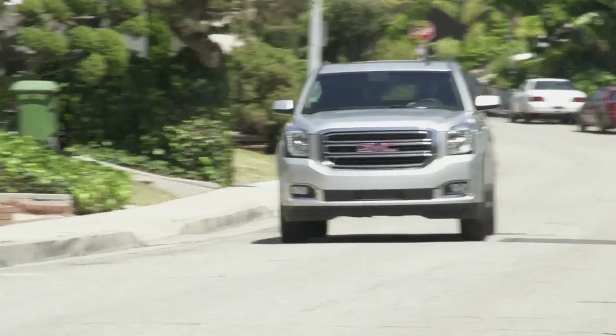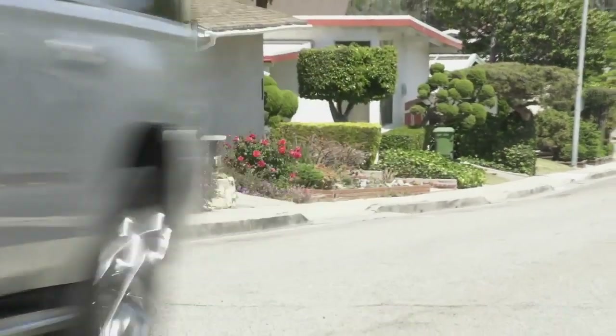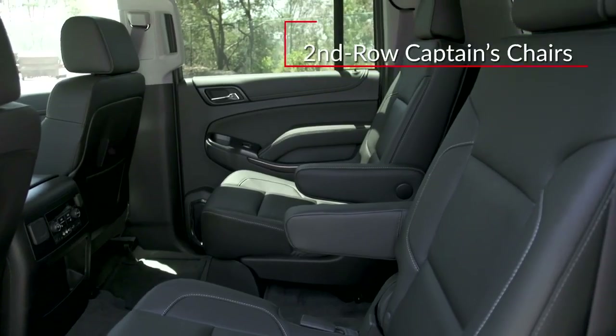The full length of the Yukon XL exceeds that of the Yukon by 20.5 inches. Inside the Yukon and Yukon XL, second-row captain's chairs are offered in the higher trims.